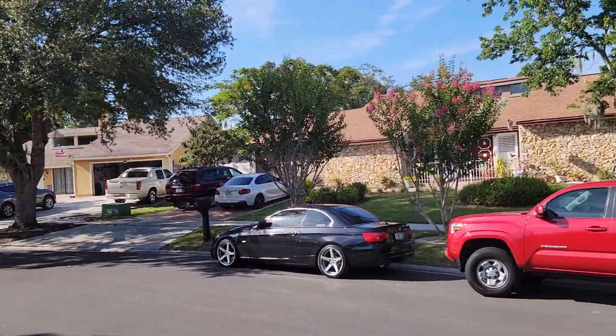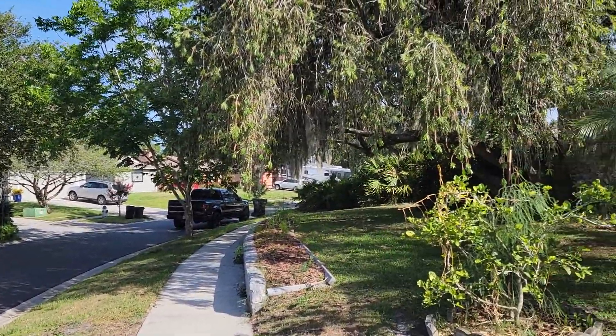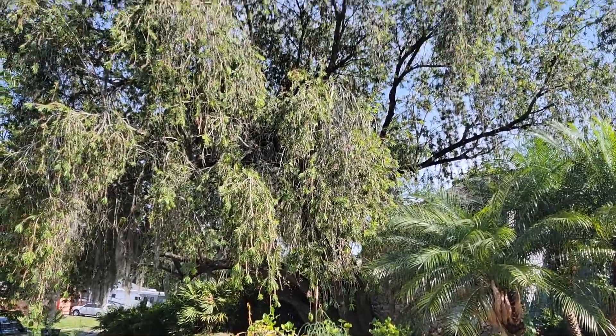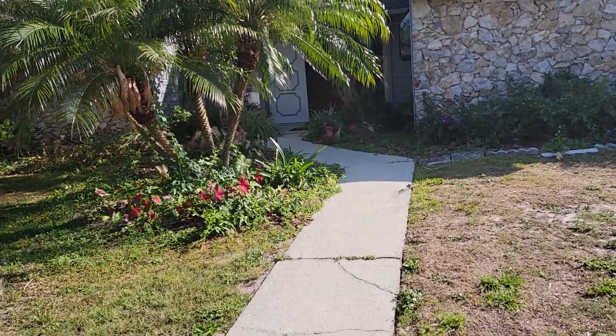This is a huge lot that this house is on. Everybody keeps their yards nice and clean. There's a big beautiful tree right here up front providing lots of shade. Let's go ahead and go on inside.